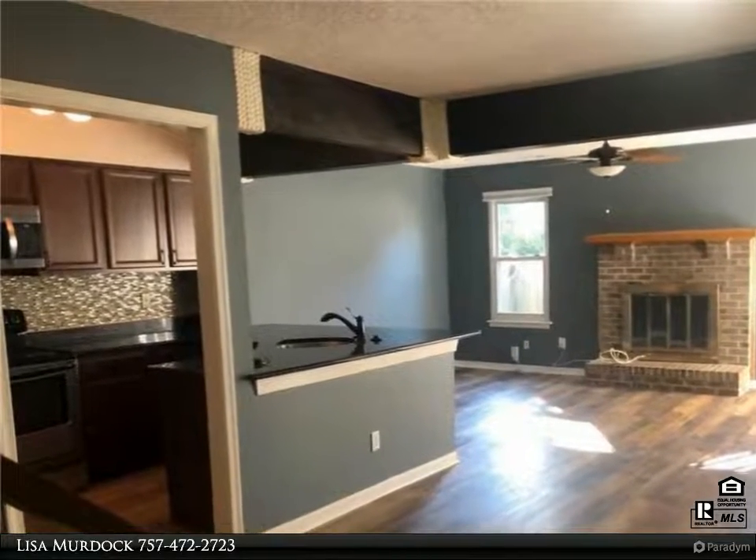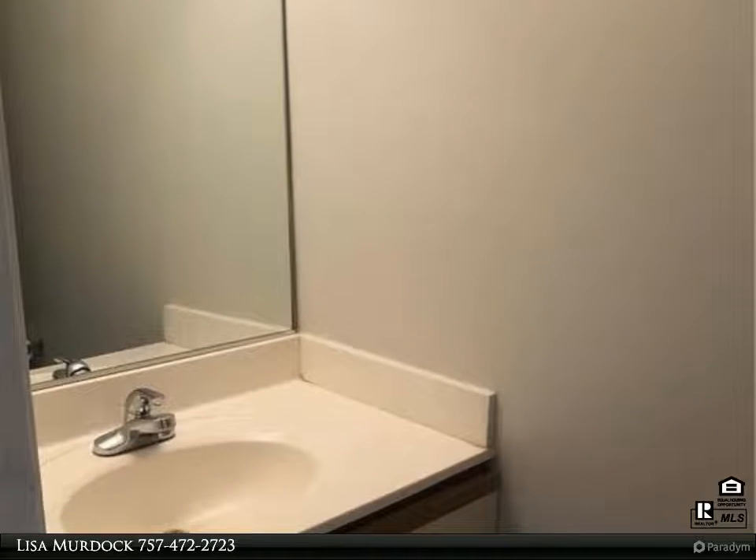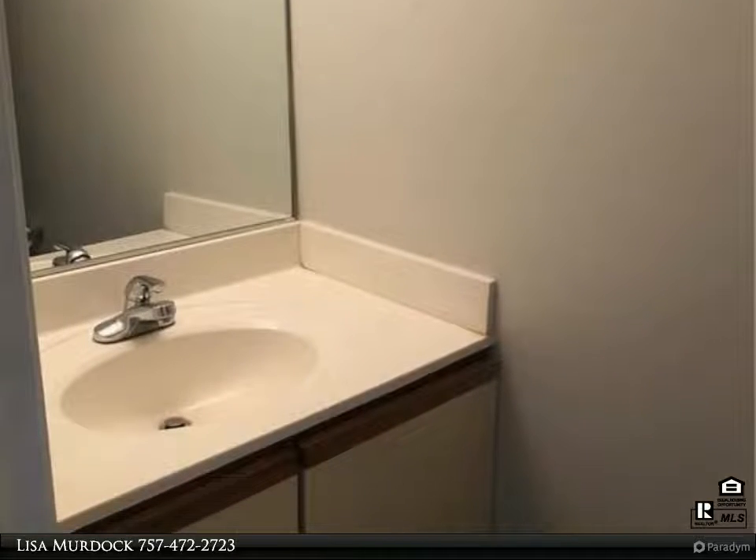Convenient, short distance to Chic's Beach, restaurants, microbrewery, and entertainment. Located near beaches, Little Creek Base, Shore Drive, and more.